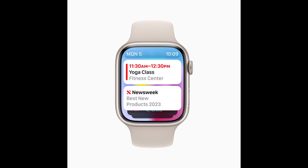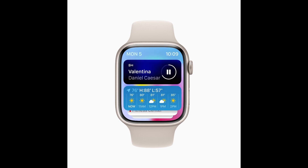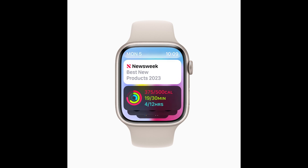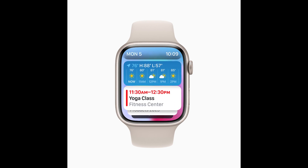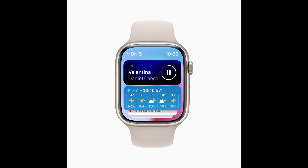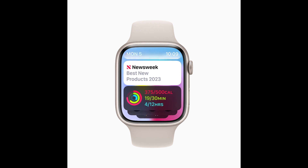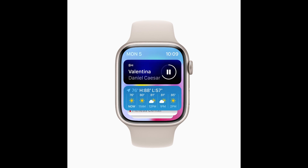With WatchOS 10, redesigned apps provide more information at a glance, and there are new ways to navigate and quickly access content. We've redesigned the interface, allowing users to experience Apple Watch like never before, said Alan Dye, Apple's vice president of human interface design. The update gives users the information that matters most to them at a glance, simplified navigation, and a new visual language that takes full advantage of the Apple Watch display.